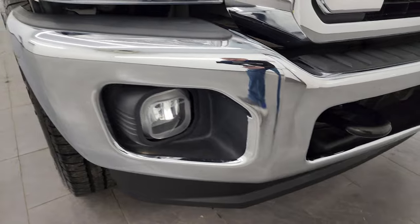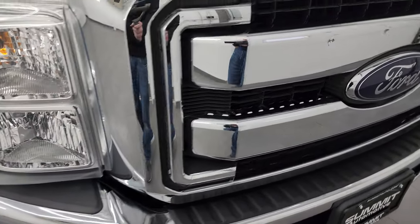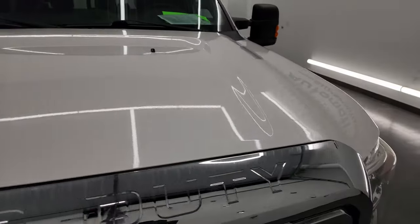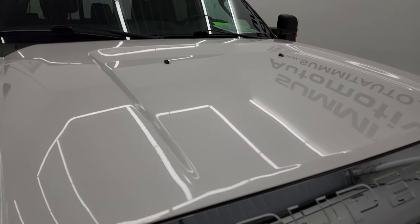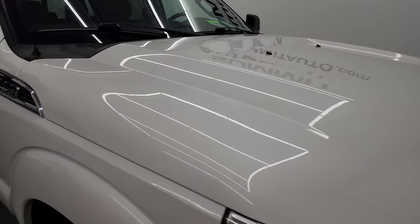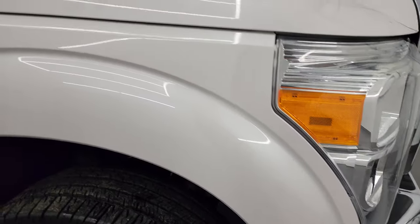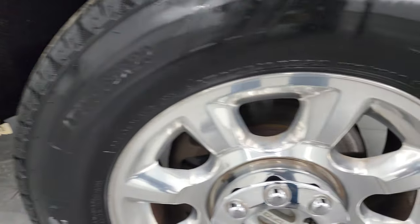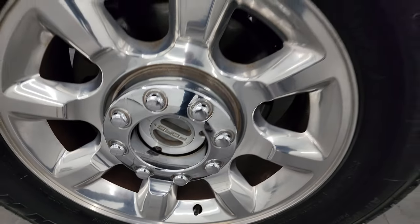I didn't see any major dents or dings on there, and you do get the chrome-trimmed grille on this truck. The hood is in very nice condition as well — didn't see any major dents or dings. The passenger side front fender is in fantastic condition too. Passenger side wheel has no scuffs or scrapes, and the white platinum tri-coat has just a little bit of metal flake to it. Really a cool color.